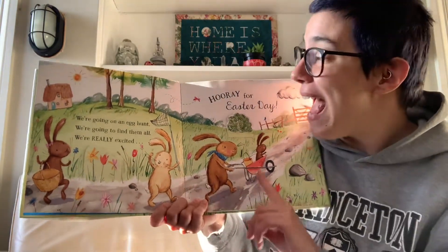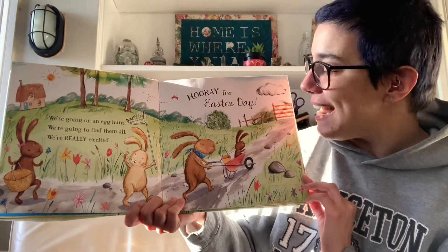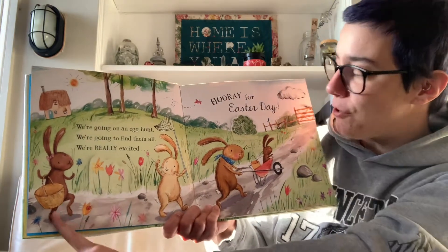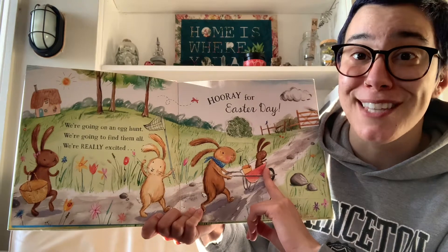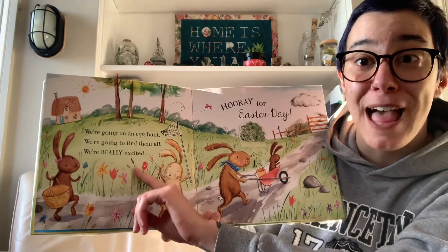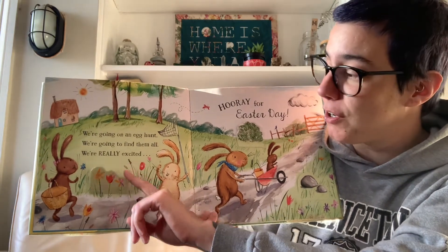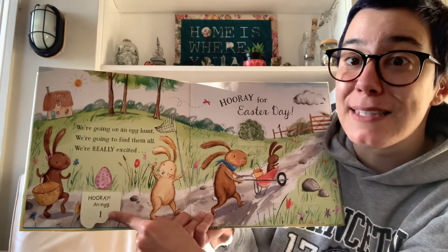We're going on an egg hunt. We're going to find them all. We're really excited. Hooray for Easter Day! Here go three, four rabbits, and it looks like they're hunting for eggs. I see one flap right here where these flowers are. Let's take a look. Hooray! An egg. That makes one egg.